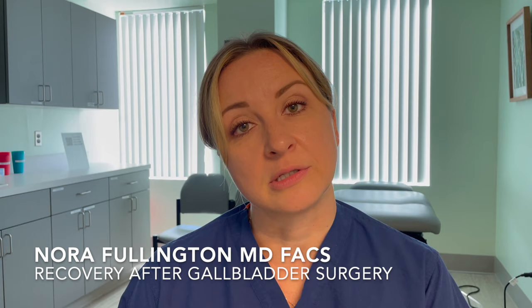Patients often ask what recovery is like after gallbladder surgery when they're considering going ahead with surgery to remove their gallbladder. Recovery involves many different things and means different things to different people, but in general there are a few key topics that are important to cover.